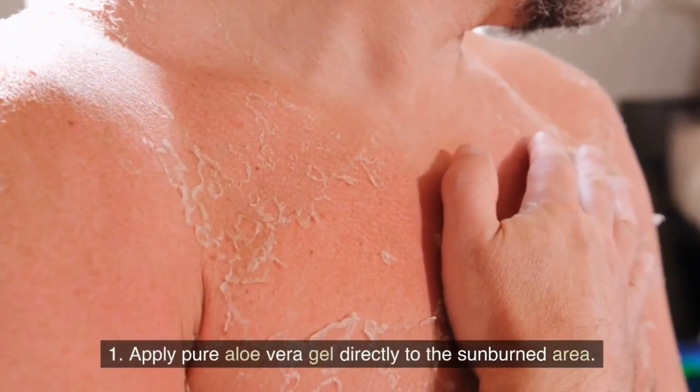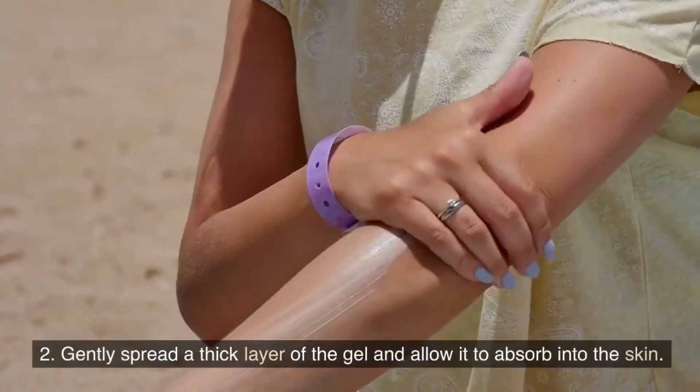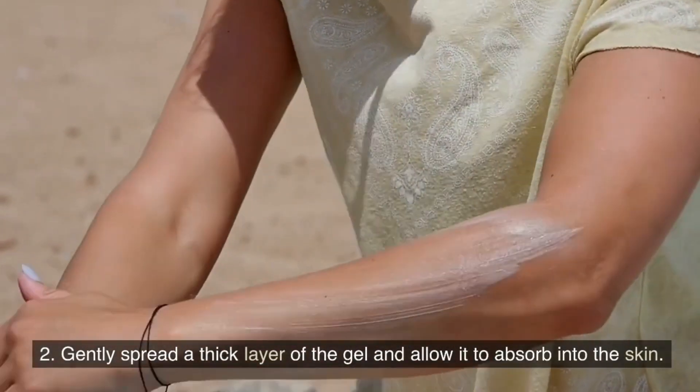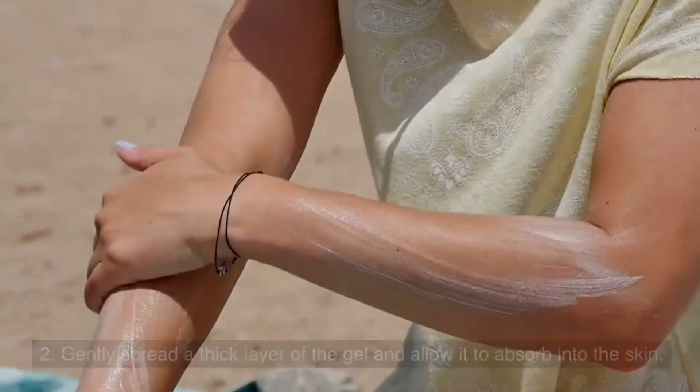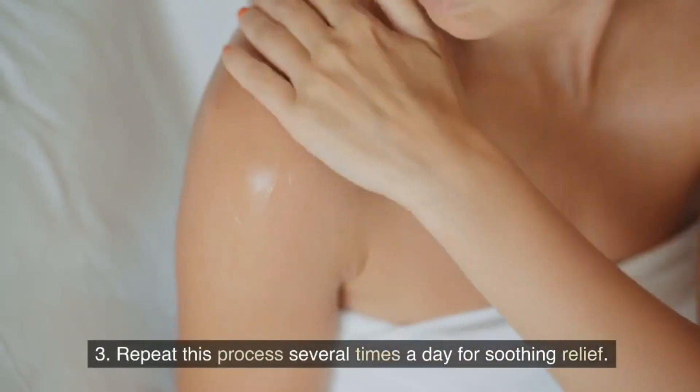Apply pure aloe vera gel directly to the sunburned area. Gently spread a thick layer of the gel and allow it to absorb into the skin. Repeat this process several times a day for soothing relief.